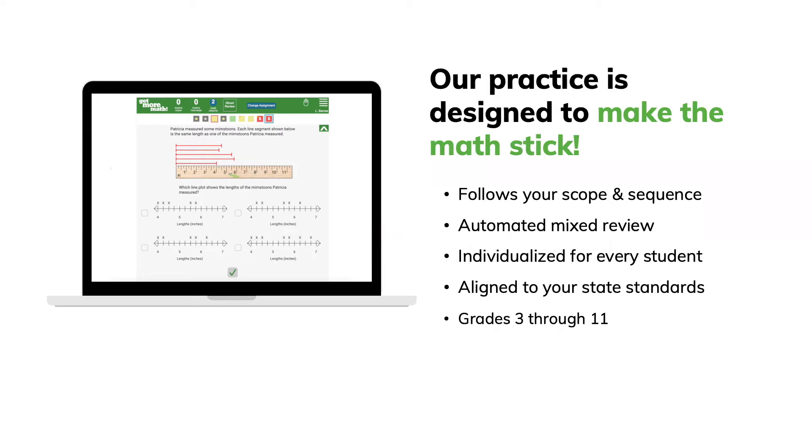We are aligned to your state standards and cover grades 3 through 11. More specifically, at the high school level that covers Algebra 1, Algebra 2, Geometry, and Integrated Math.